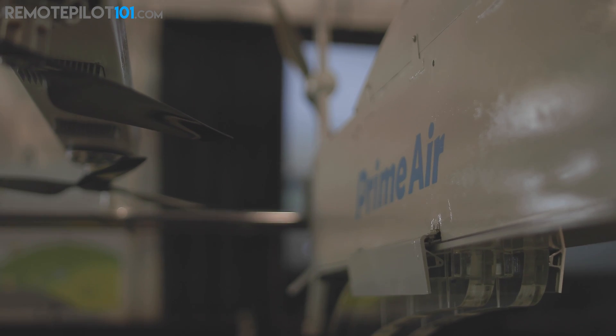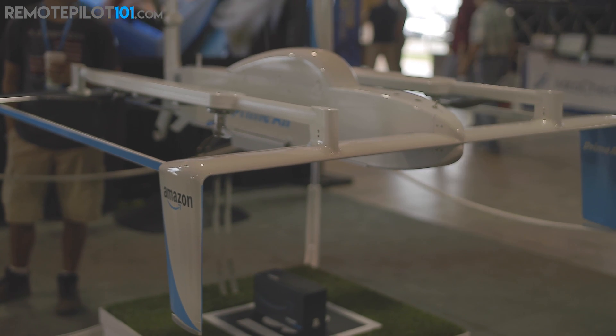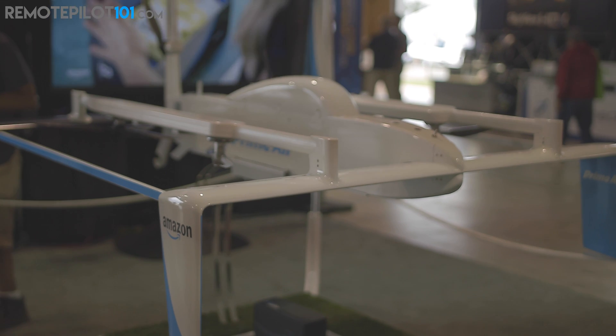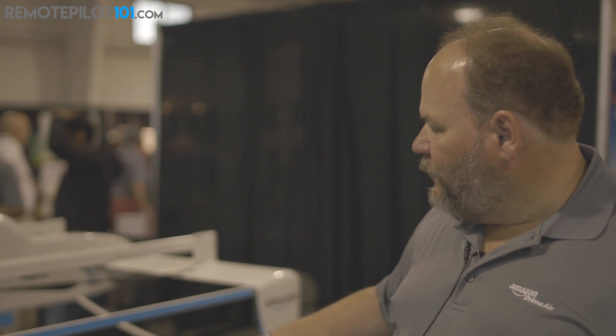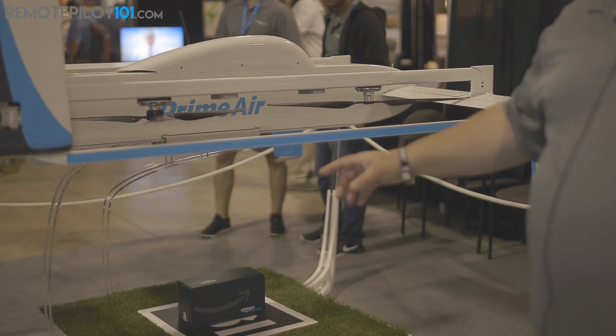The package is carried internally. As you can see on this display stand, we have a box here — that five-pound capacity covers about 85% of what people order on Amazon.com. There's a package bay with doors that open up to deploy the package.